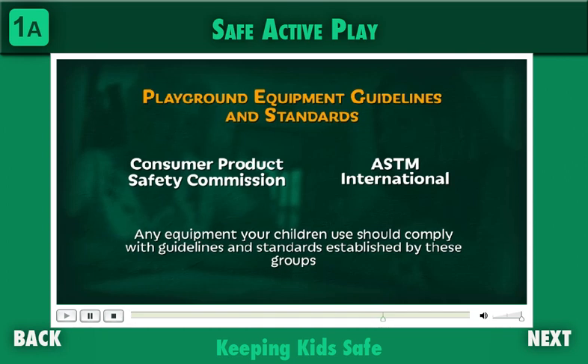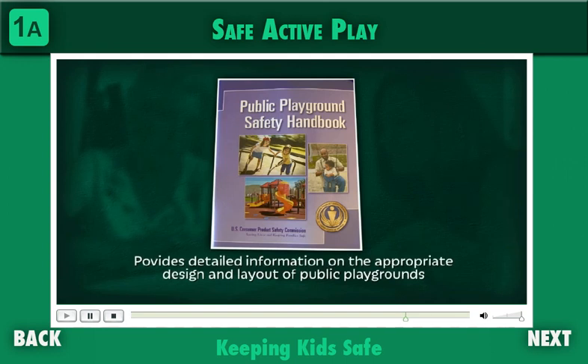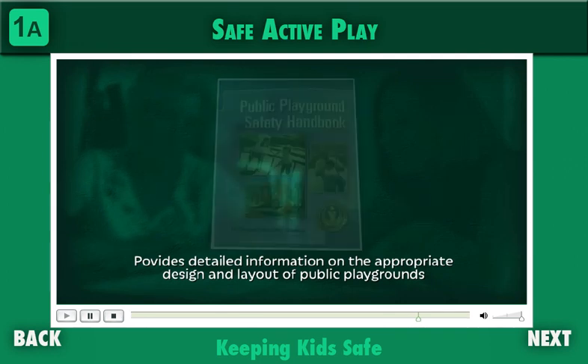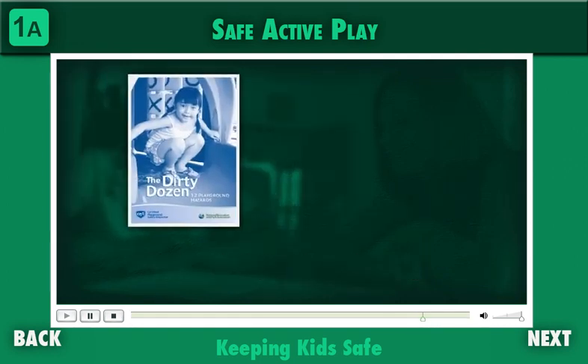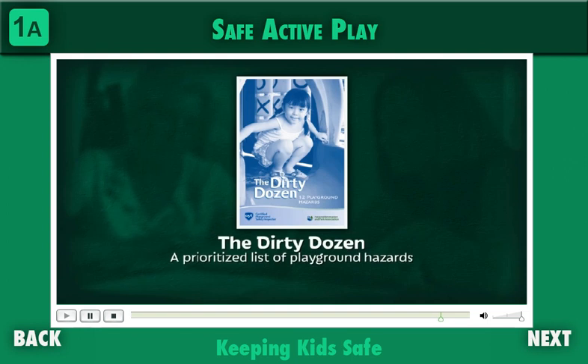The organizations responsible for setting safety guidelines and standards for playground equipment are the Consumer Product Safety Commission and ASTM International. Any equipment your children use should comply with guidelines and standards established by these groups. The Handbook for Public Playground Safety provides detailed information on the appropriate design and layout of public playgrounds. Additionally, the National Recreation and Parks Association has published a prioritized list of the most common playground hazards called the Dirty Dozen, which identifies insufficient safety surfacing as the number one hazard.